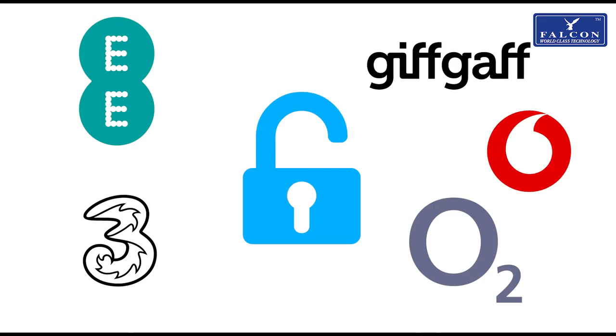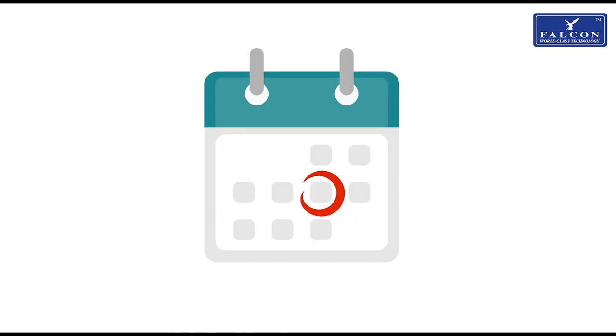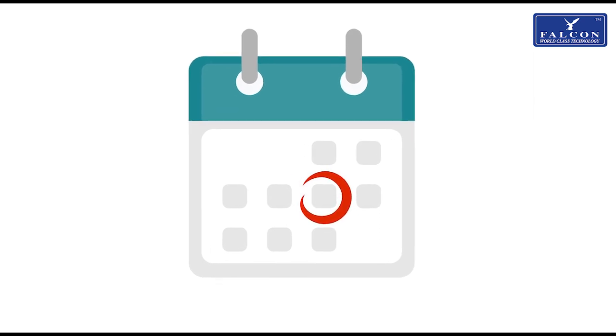All of the routers are unlocked, meaning you can choose any data provider and allows you to decide whether you want a contract SIM if you are camping year-round, or a pay-as-you-go SIM if you are only using your van for a few months of the year.